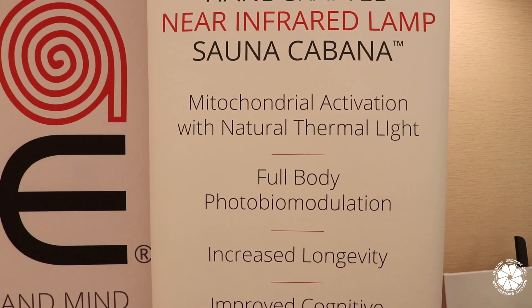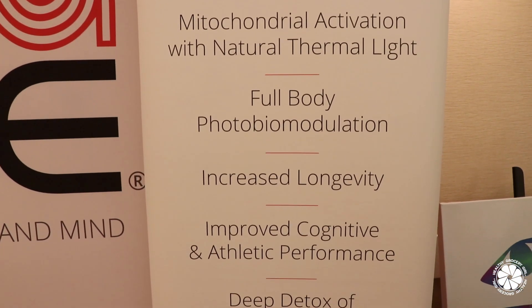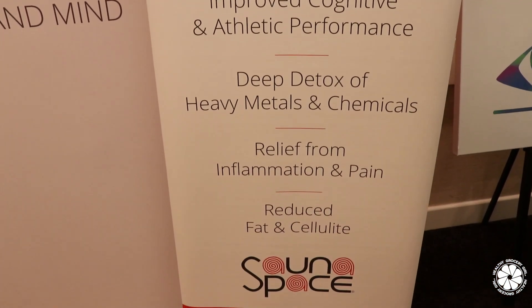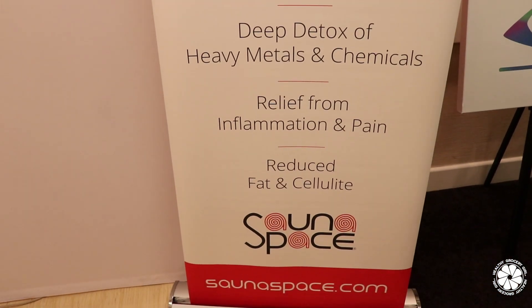So what are the top three benefits that you would say people share with you from regular SaunaSpace use? Everyone's unique and everyone has a unique healing experience and unique problems, but in general everybody seems to look better and feel better and just have more energy and more zest for life. If you're not in pain all the time, not toxic, not weak all the time in a bad mood and negative, then you're out there doing what you want to do. You're not limited by your ill health.